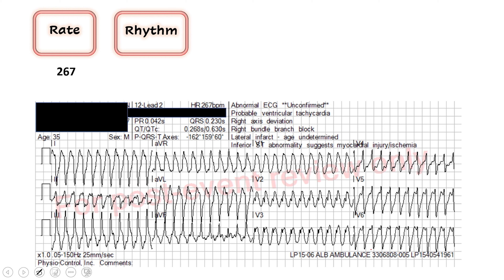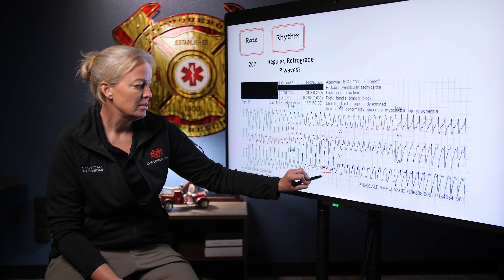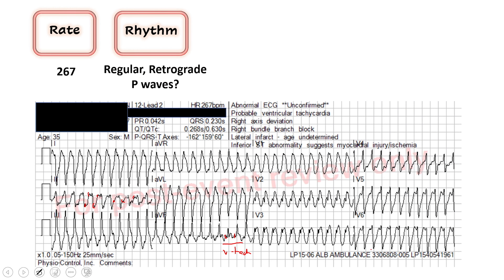Then the question about P waves — this does not look normal. It actually looks a little bit scary. As I try to find P waves, I think I see them just kind of buried throughout these QRS complexes. Sometimes those could be called retrograde P waves — P waves trying to get through, but the ventricles have taken over and are dominating the rhythm. One thing of note that will help with our diagnosis: I think I see two beats right here that look kind of normal. These would be capture beats — P wave, QRS, P wave, QRS — and then it goes back into this very wide, very fast rhythm. This is suggestive of ventricular tachycardia.